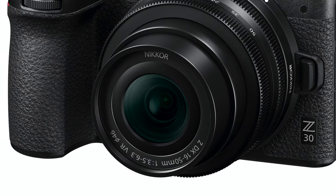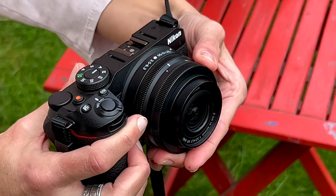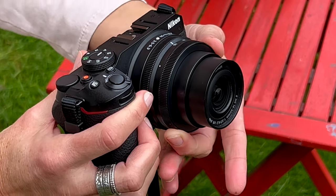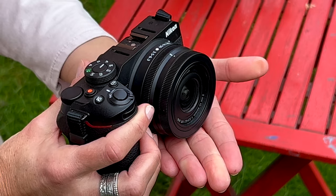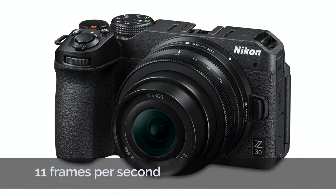Then you have the kit lens 16 to 50, which photographers generally do not like — they say only prime lenses are great. But look at this: you can collapse the lens and make it much smaller. For traveling or walks in the forest, it's just really useful and handy.